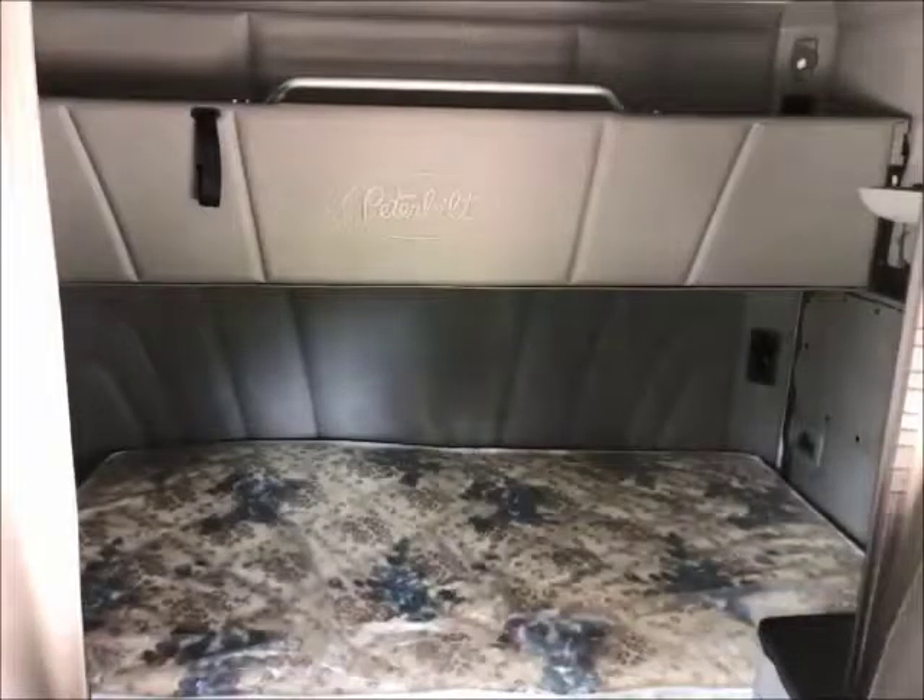Specs include an 80-inch double bunk, providing comfort and storage for both independent and team drivers.